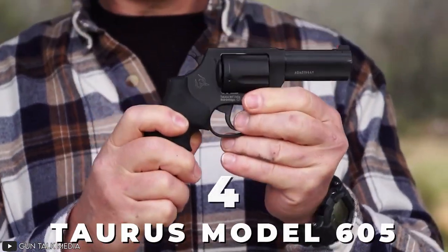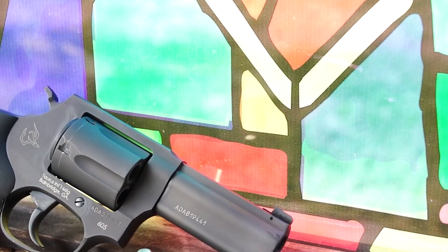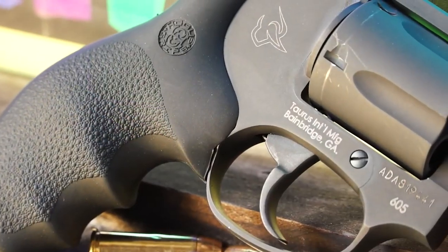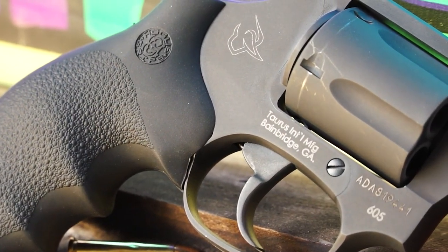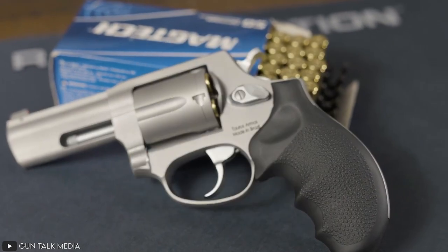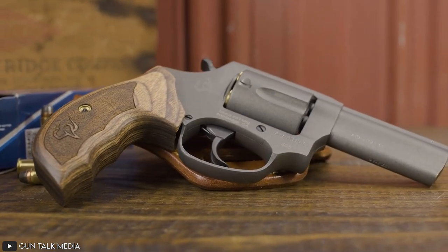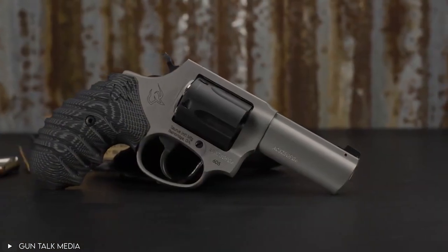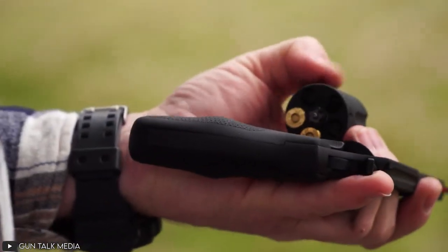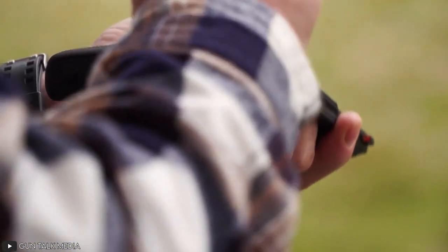Number 4: Taurus Model 605. Taking a step away from semi-automatic pistols, we have a fantastic revolver — the Taurus Model 605, a double-action, single-action, snub-nosed revolver designed by Taurus International, a Brazilian manufacturing conglomerate. This compact, lightweight revolver is known to be one of the best defensive weapons out there. With a 5-round cylinder that can hold .38 Special and .357 Magnum caliber bullets, this gun is as deadly as it sounds.